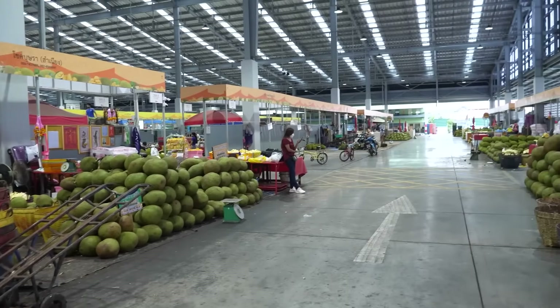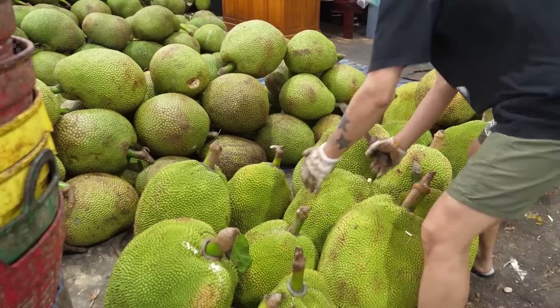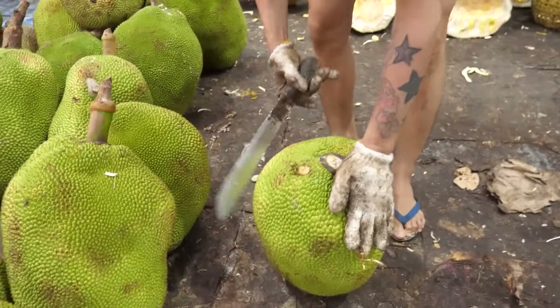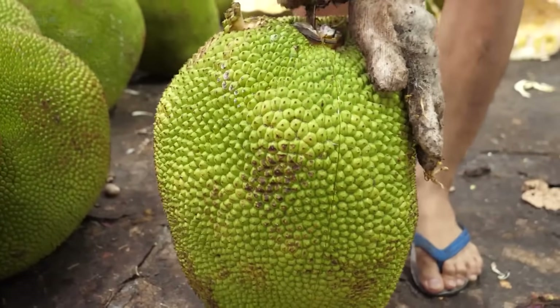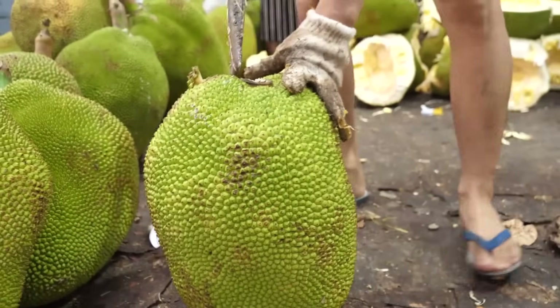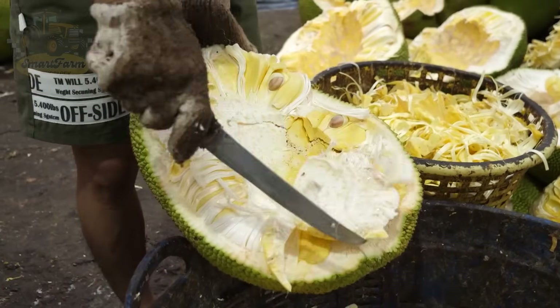After harvesting, jackfruit can be processed on site or taken to factories for further processing. For fresh jackfruit, the process begins with washing the fruit to remove dirt and impurities. The skin is then peeled off and the flesh is separated for market or supermarket distribution. This process ensures that fresh jackfruit maintains its highest quality when it reaches consumers.